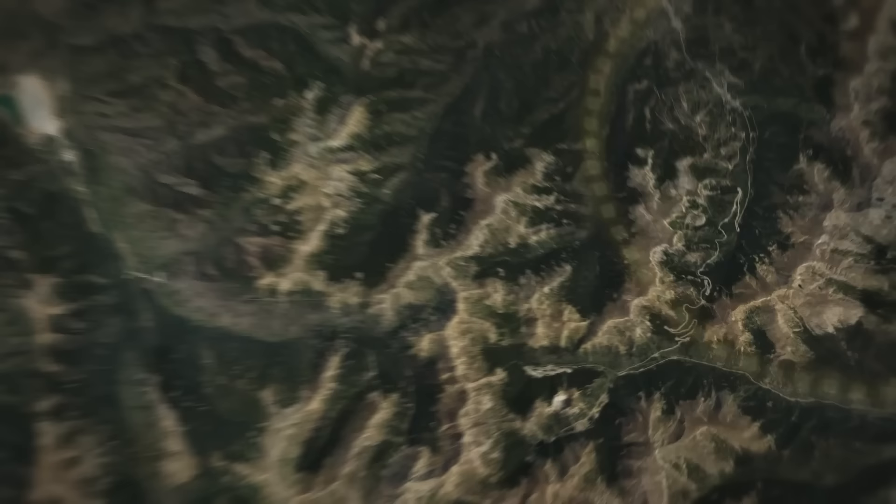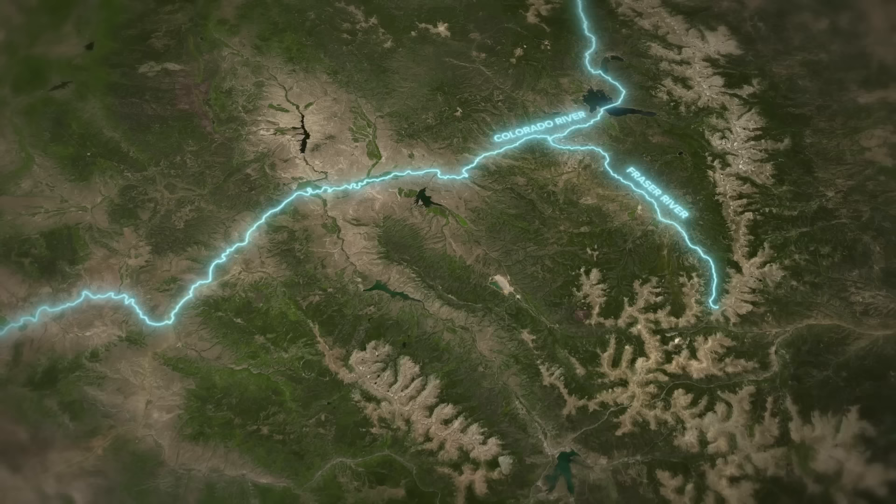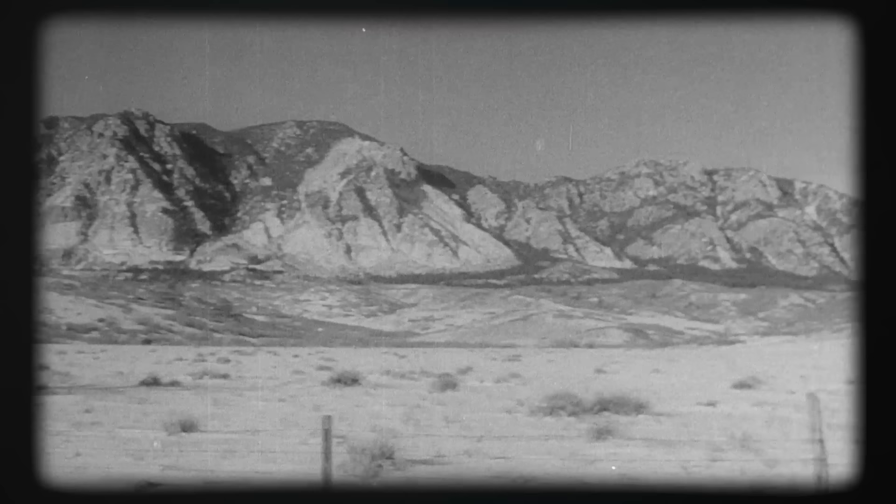Therefore, on a per-mile basis, this northern route was far cheaper and less complex. The only section that couldn't easily sit at a reasonable grade was traversing the Continental Divide, where they'd need to build a tunnel. But after that, the road would follow the Fraser and Colorado Rivers, each shepherding a flat, mellow path through the mountains. But the Pavlo Engineering Company didn't ultimately suggest this route.